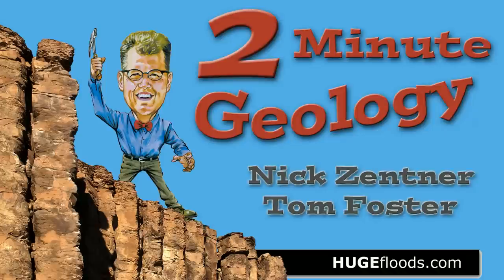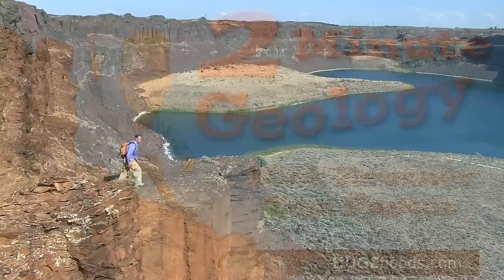Two-Minute Geology. Hello, young people. What is a coulee? Coulees are very unusual valleys. Their shapes are unusual.